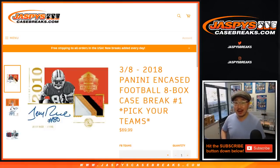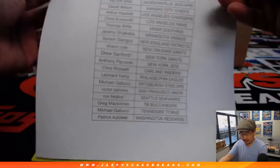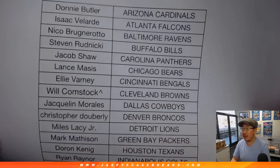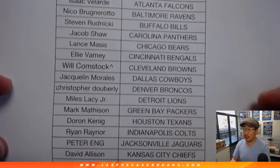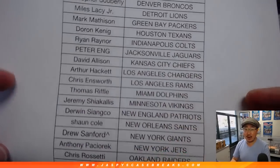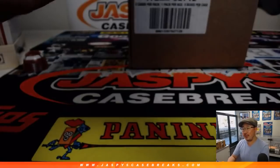Good afternoon, everyone. Happy Friday and happy new release day — 2018 Panini Encased Football. Eight box, pick your team, one. Thanks to all of these folks for hanging with me on a Friday night. Appreciate it. Bulldog fan got the Browns in the spot random. Drew Sanford got the Giants in the spot random. And Ron Holland's got last spot mojo with the Seattle Seahawks.